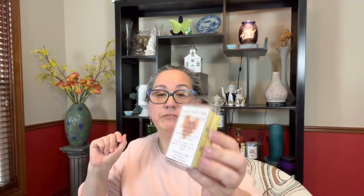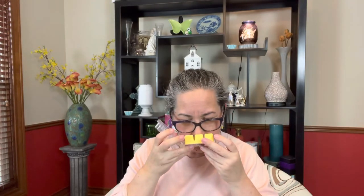The next one is called Amber Romance Dupe — smoky black cherry, crème anglaise, sandalwood, amber, and Egyptian musk. Oh, that sounds really really nice. These clamshells are really tight! You know how much I like amber and sandalwood, especially when they're in a scent together. I've smelled Egyptian musk and I think it's really really good. I'm not getting a strong cherry on the top — I'm mostly smelling the amber, the sandalwood, and the Egyptian musk.